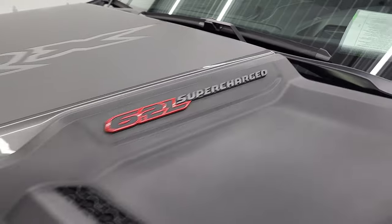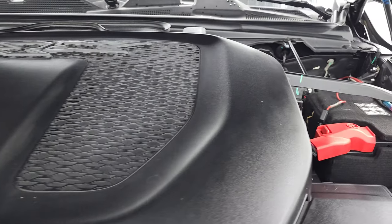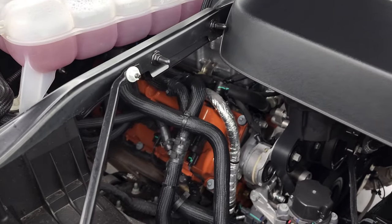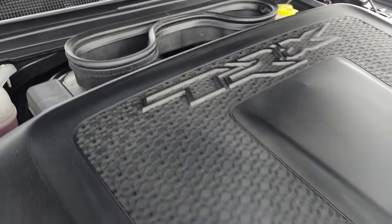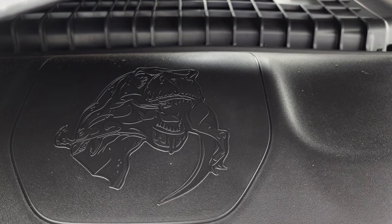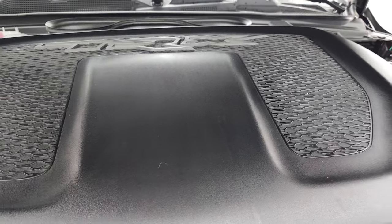Under the hood we have the 6.2-liter V8 supercharged Hemi Hellcat engine — 702 horsepower, very clean, runs very smooth. You can see where the cowl induction comes in to those two ports right there. One of the little Easter eggs on the TRX: if you lift this cover up, there are just a couple of buttons in there, but you also get a Tyrannosaurus Rex eating a Raptor — a little jab at Ford.